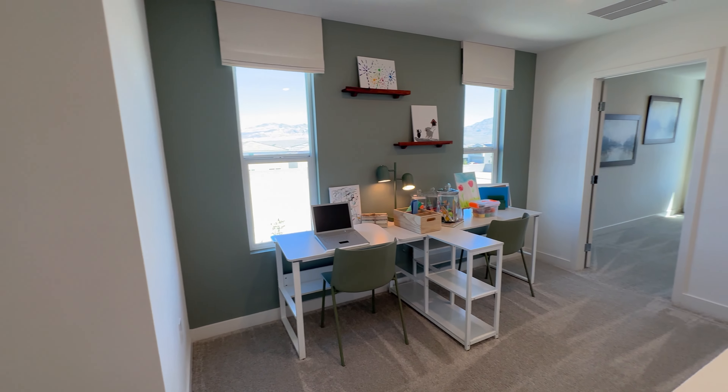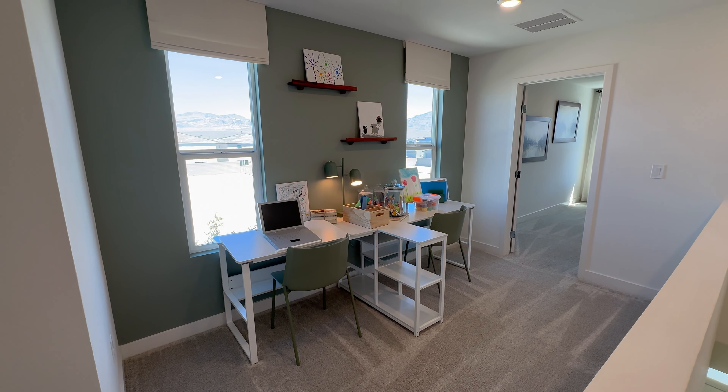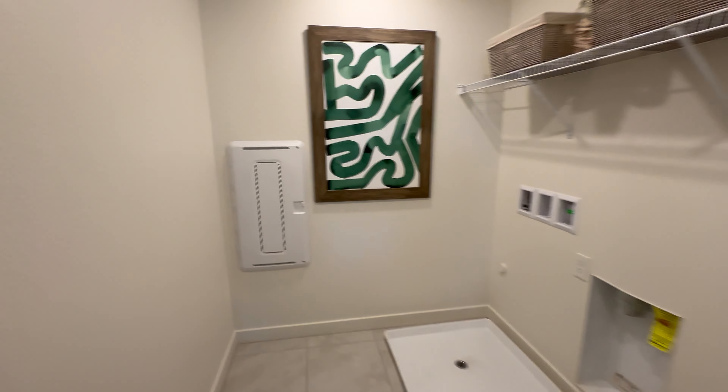Now you're looking at your loft area. This is the perfect size for an office. This is your laundry room with a smart cabinet inside.